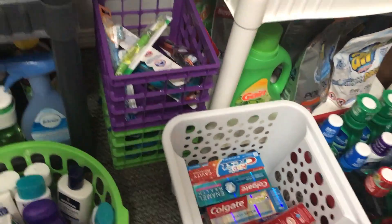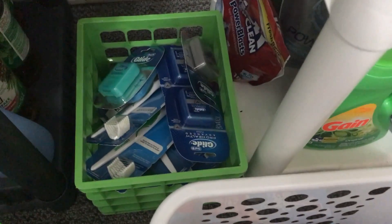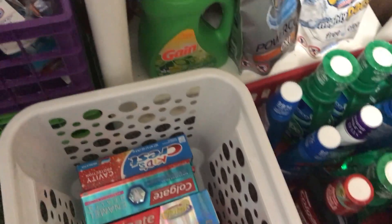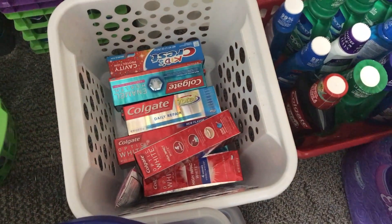Over here in this crate I have toothbrushes, then I have floss. Then I have toothpaste — I did have a lot of toothpaste but I gave some away, but I'm stocking back up.